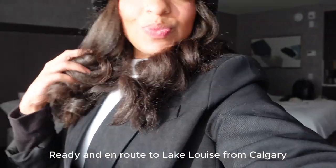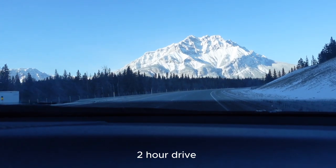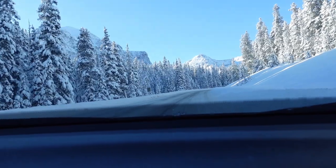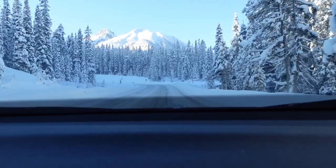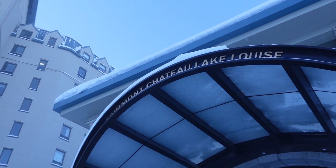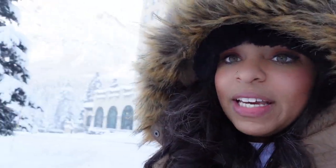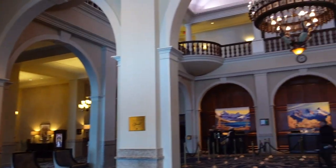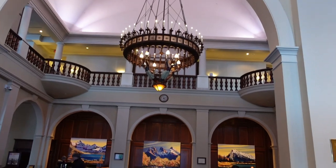The look is complete. We have arrived at Fairmont Chateau for our afternoon tea, and it is right in front of Lake Louise, which I will show you after. Look how pretty — it's so warm and cozy in here.